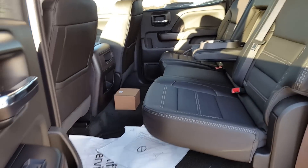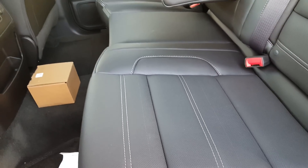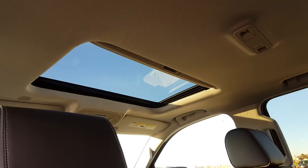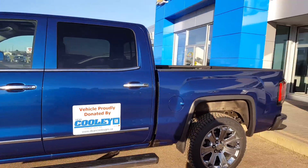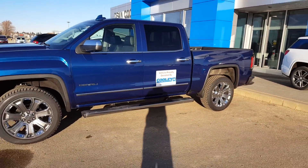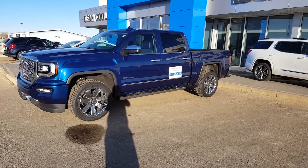If you've got little ones, there's quite a bit of space back there. I love the stitching on here — the white stitching looks good. All perforated leather, and a sunroof up there. So there it is — the 2017 GMC Denali Ultimate.